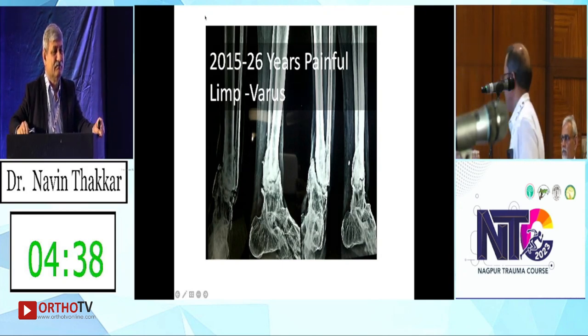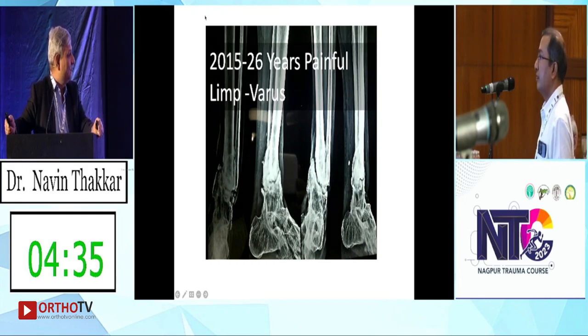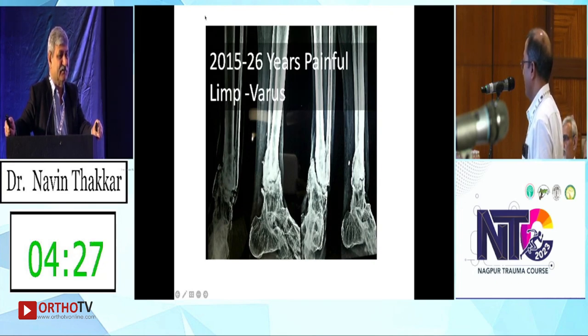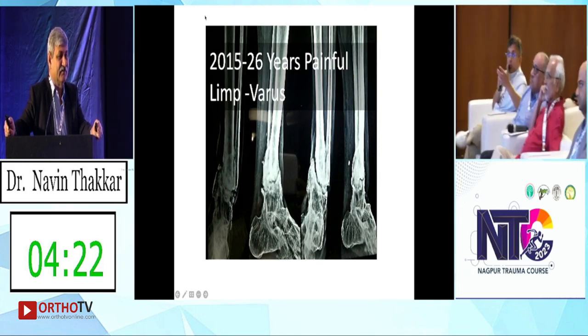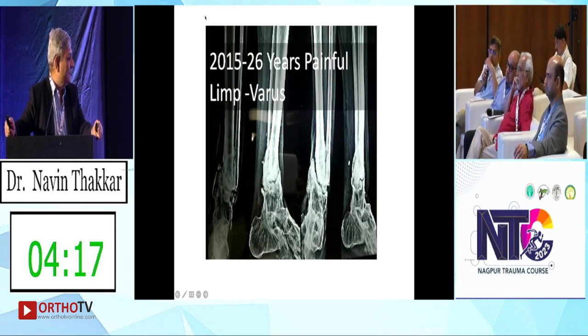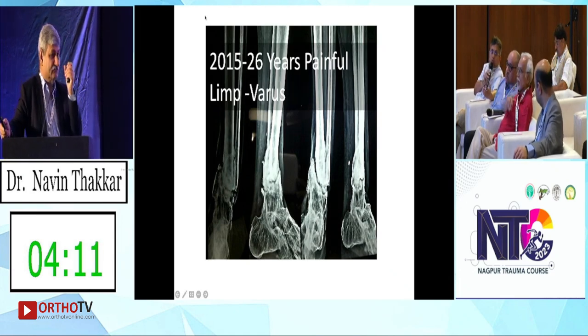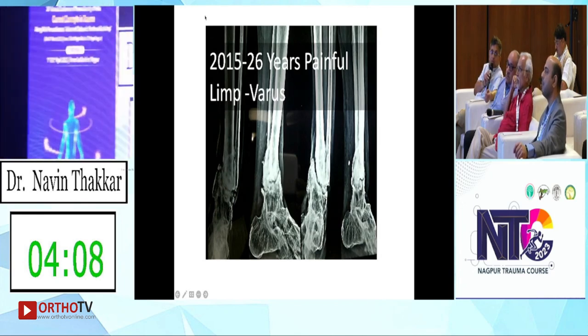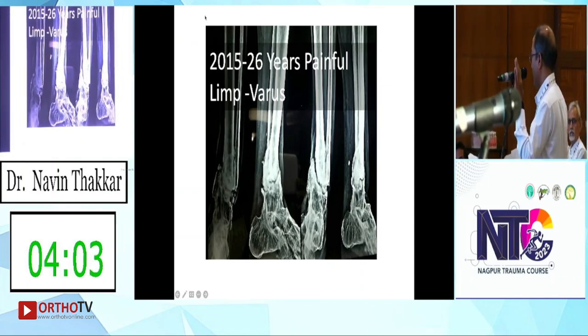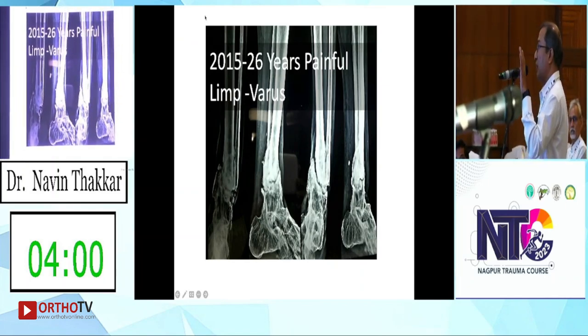Pre-operatively let's say it's a sensate and good foot, but the patient is diabetic and we do a TTC fusion — then the patient turns out to have a neuropathic element post-operatively. How do we deal with that? Does failure increase? In diabetic neuropathy we sometimes accept even fibrous union, but we have to explain to the patient the situation.